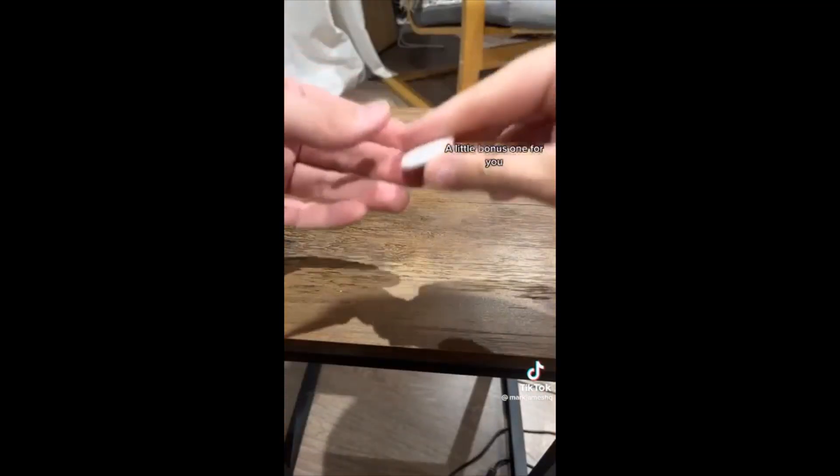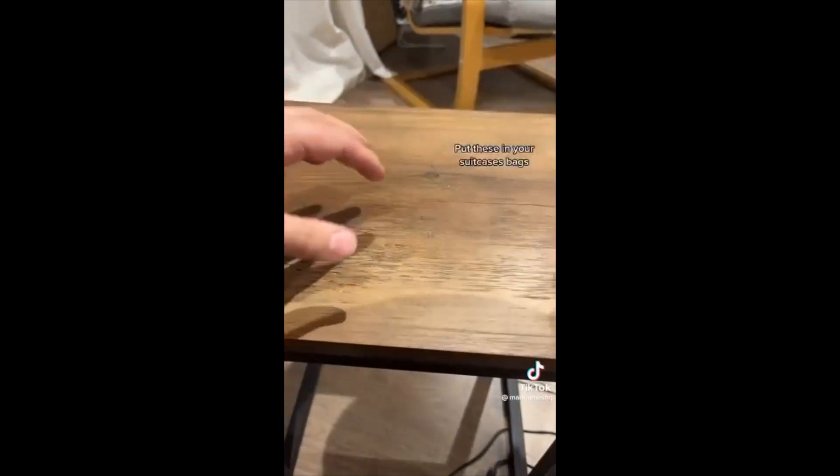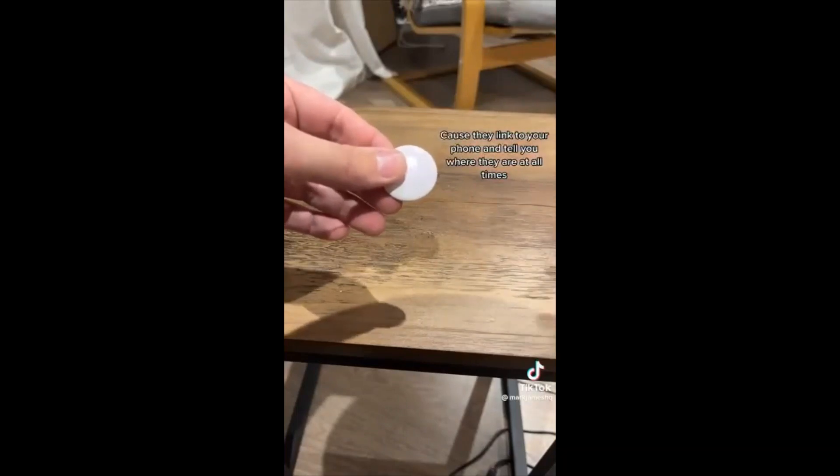With the 10 seconds I've got left, a little bonus one for you: get yourself some Apple AirTags — or the Android equivalent — put these in your suitcases and bags and you'll never lose them again, because they link to your phone and tell you where they are at all times.